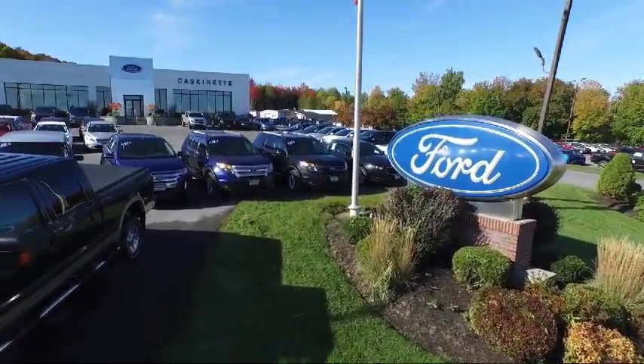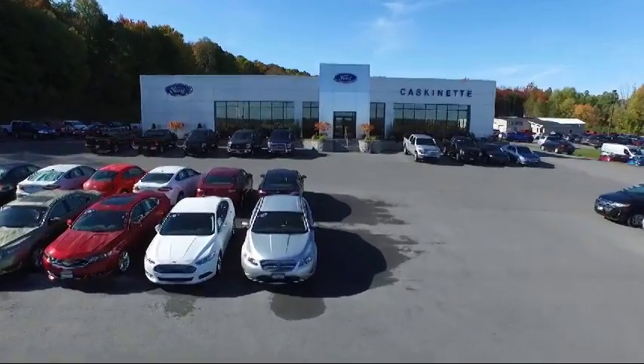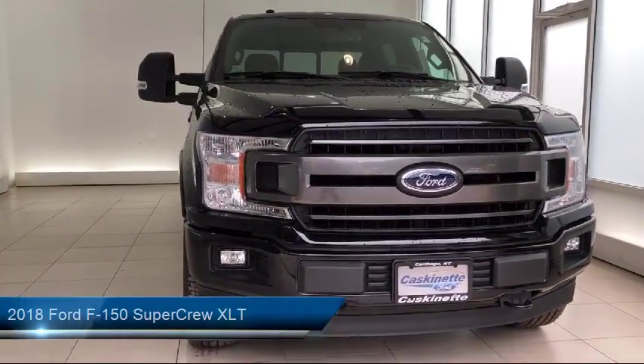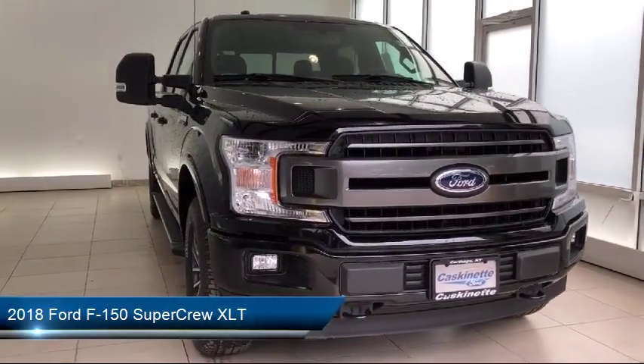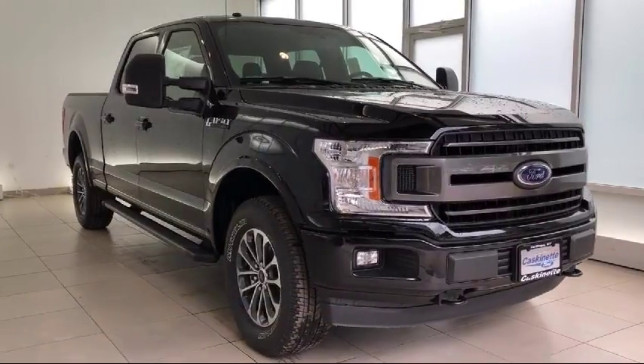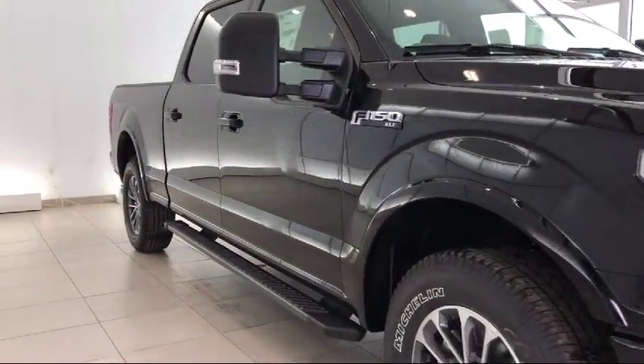Welcome to Caskinette Ford, and here's a look at another one of our new Fords from our extensive inventory. It comes equipped with keyless entry, steering wheel controls, alloy wheels, air conditioning, traction control, CD player, power windows, fog lights, trailer brake control, and side airbags.